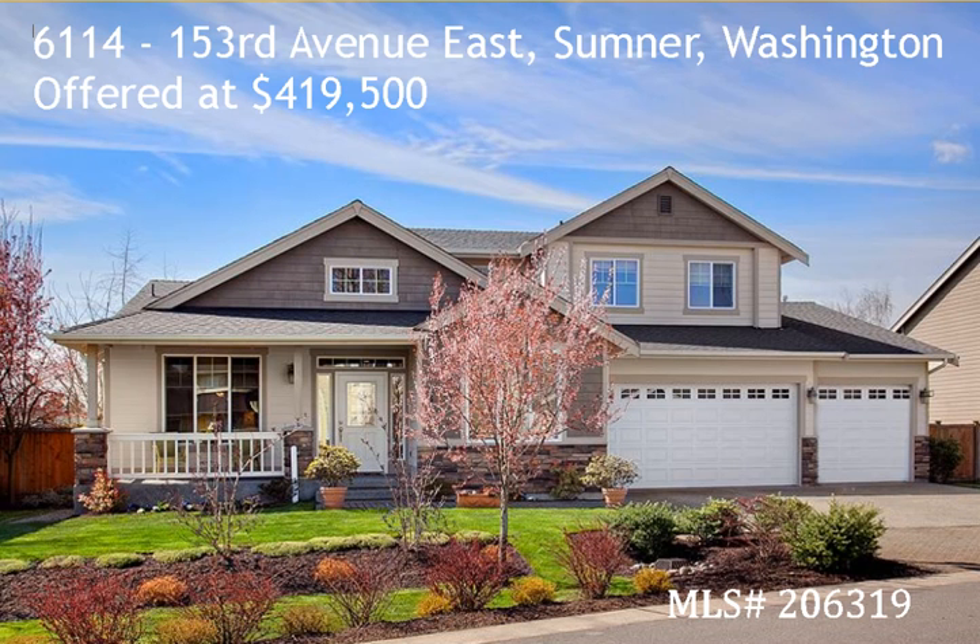Hi, this is Rhonda Porter, Licensed Mortgage Originator with Mortgage Master Service Corporation. I'm going to present three different financing options that are available for this home located at 6114 153rd Avenue East in Sumner, Washington. It's being offered at $419,500 and the MLS number is 206-319. I'm reviewing three different scenarios, but we have many options available at Mortgage Master Service Corporation, so I hope you'll contact me to see what your different choices may be.